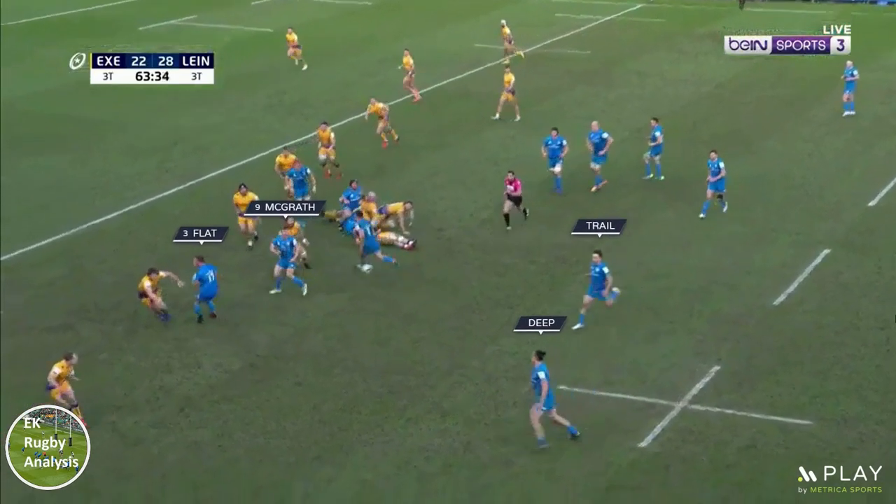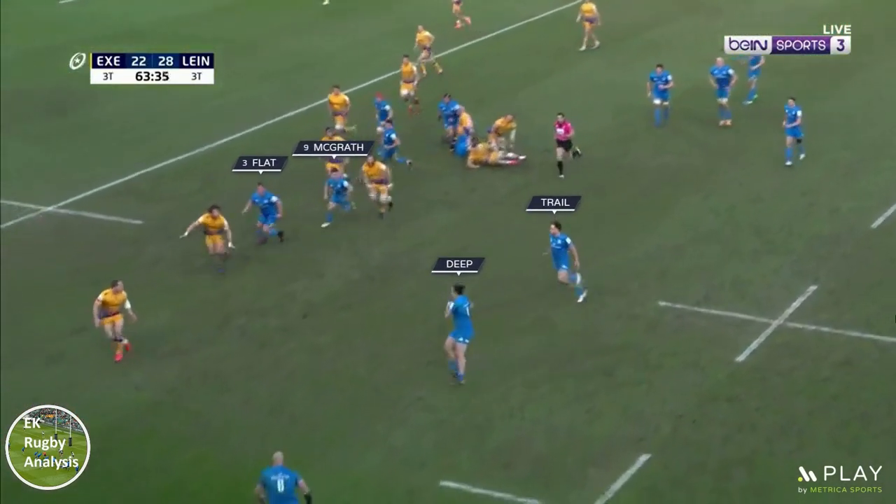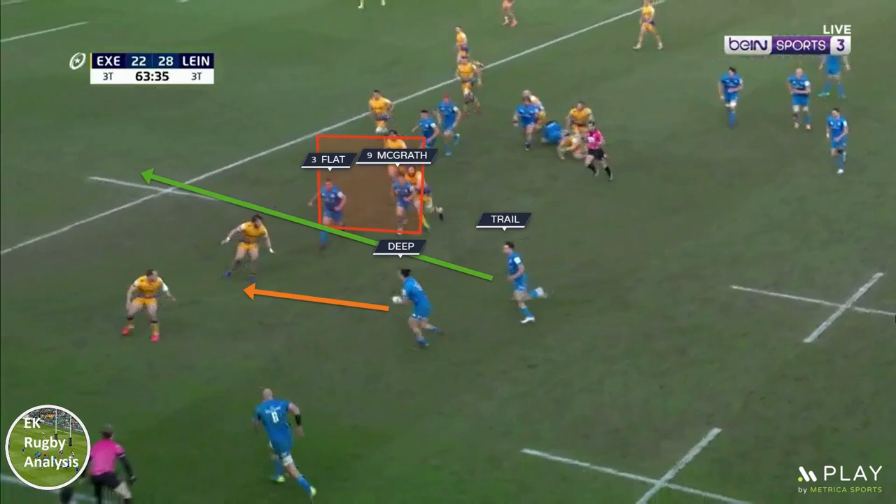Despite the flat option being open, McGrath decides to chase the bigger gain and pass deep to Lowe. Once the ball has gone beyond Byrne and McGrath, their next job is to preserve the inside space for Keenan as Lowe looks to draw Hepburn and put the Leinster 15 through for the try with no cover in behind.